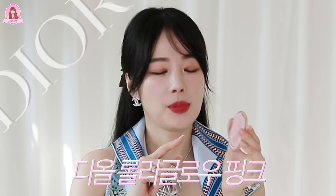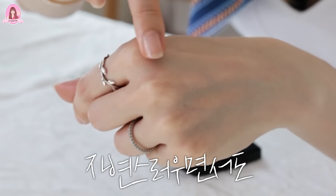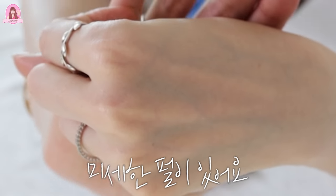제가 지금 쓰고 있는, 여러분이 항상 여쭤보셨던 하이라이터는 디올의 롤리글로우 핑크 컬러예요. 디올 하이라이터가 훨씬 예쁜 것 같아요. 이걸 아주 잘 했을 때 항상 여러분이 하이라이터 뭐 했어요 하고 물어보시거든요. 티도 안 나면서 고급스럽고 자연스러우면서도 미세한 진주 펄이 있어요. 저는 이렇게 핑크빛 톤이 좀 잘 어울려요.